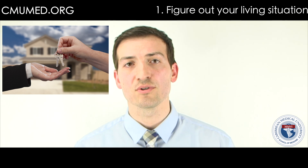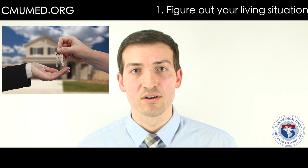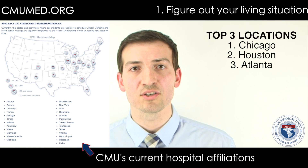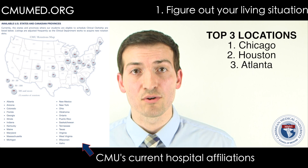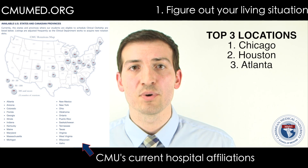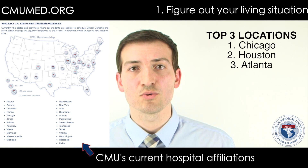The first thing I would do, as soon as you can, try to get your living situation in order. At CMU we have three top places to do rotations: Houston, Chicago is the main one, and also Atlanta. I would pick one of those. I did Chicago because, at least when I was there, there were a lot more opportunities. But do wherever you feel most comfortable.